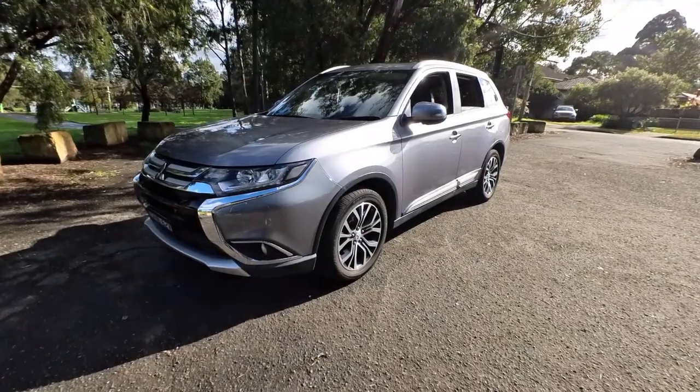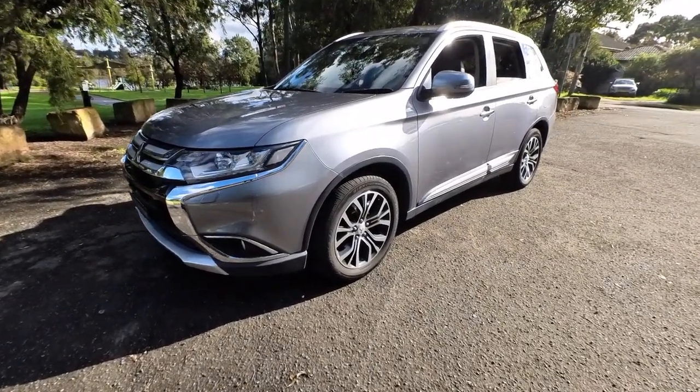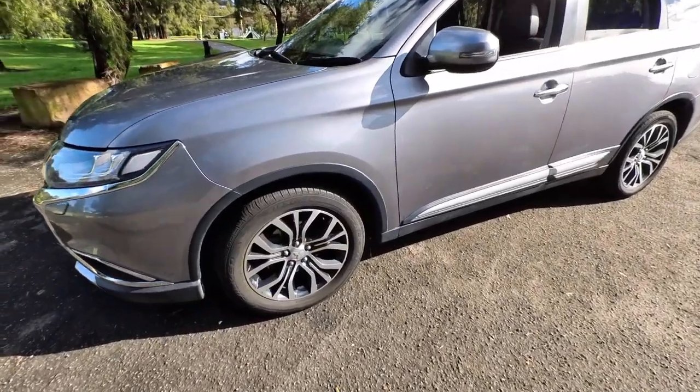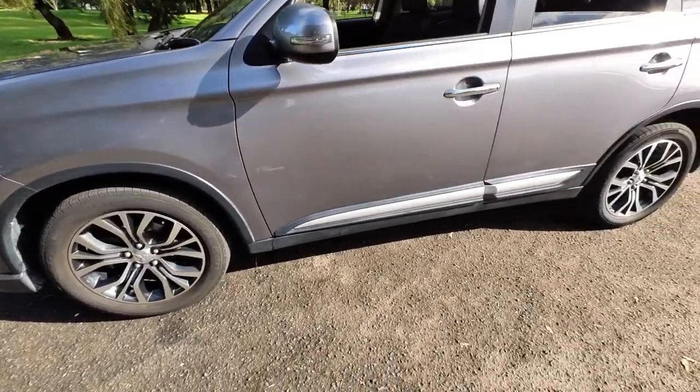G'day ladies and gentlemen, this is Richard here at the Oldtimer Centre in Rydlemere with a beautiful 2016 Mitsubishi Outlander XSEED. The XSEED was the top of the range, turbo diesel, lovely metallic grey, only 80-something thousand kilometres since new.